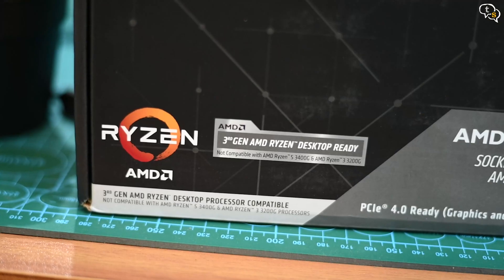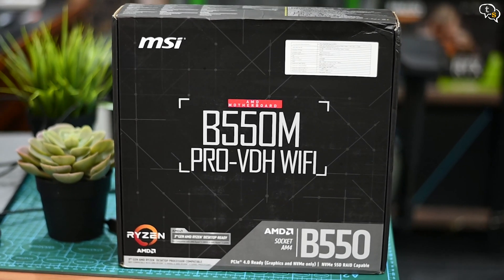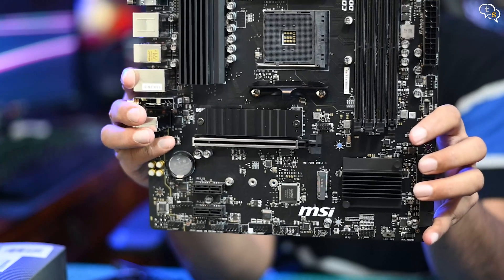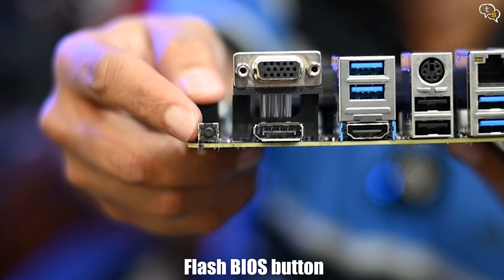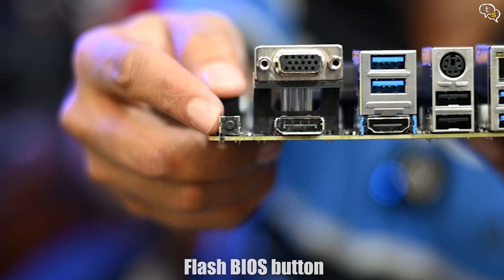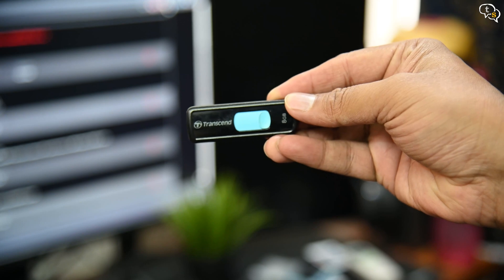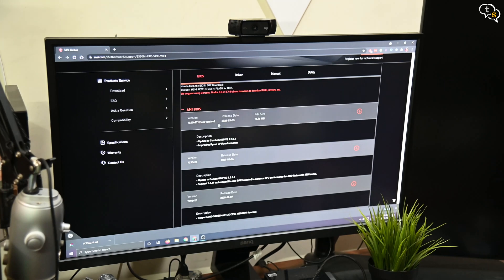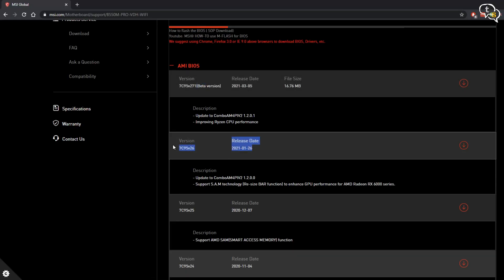The motherboard I'm using is the same I used for the Ryzen 5 3600, the B550M Pro VDH Wi-Fi. It supports the 5000 series processors, which only needs the BIOS updated to the latest version. I like this motherboard as it allows us to update the BIOS using a button on the back without needing a processor, GPU, or RAM — you only need the latest BIOS on an external USB drive and power the motherboard on while holding down this button. But as I have an existing 3000 series processor, I would just download the latest BIOS from the manufacturer's website. I will be downloading the latest stable release and not the beta version.